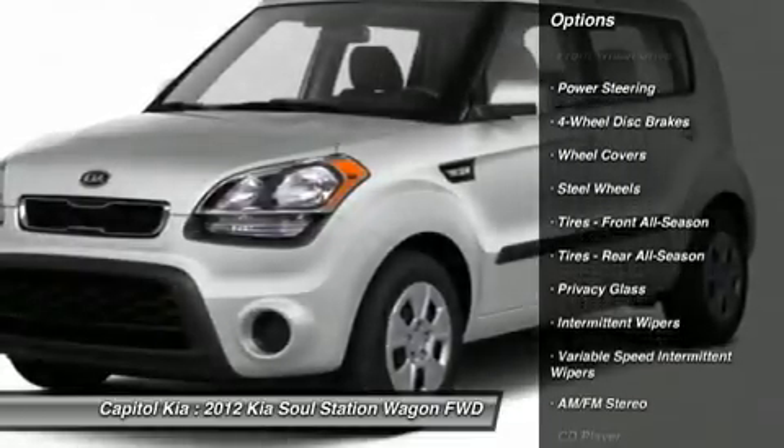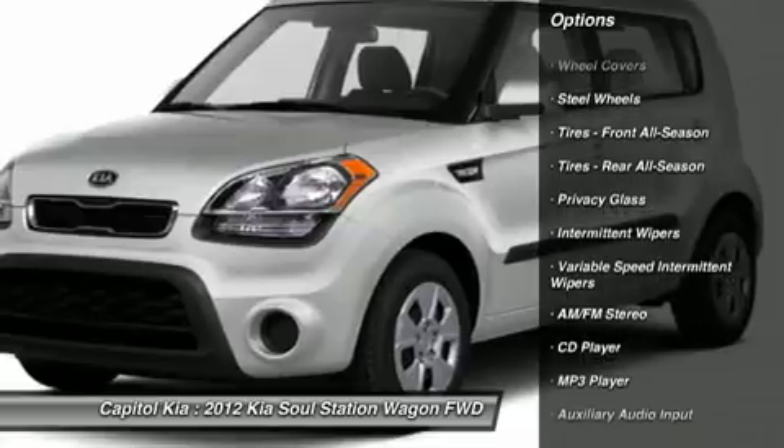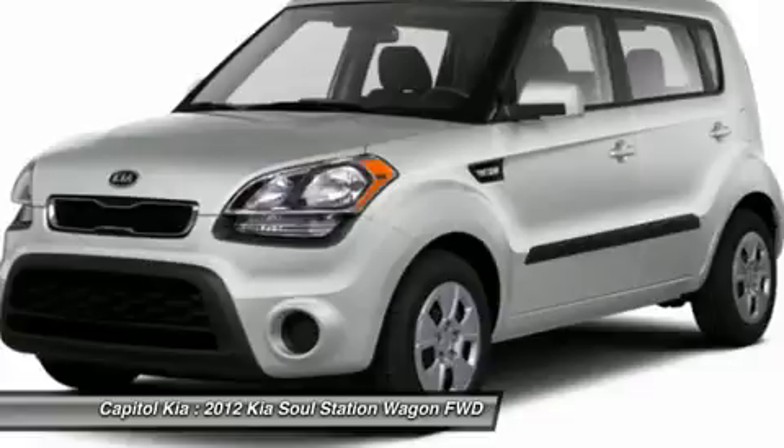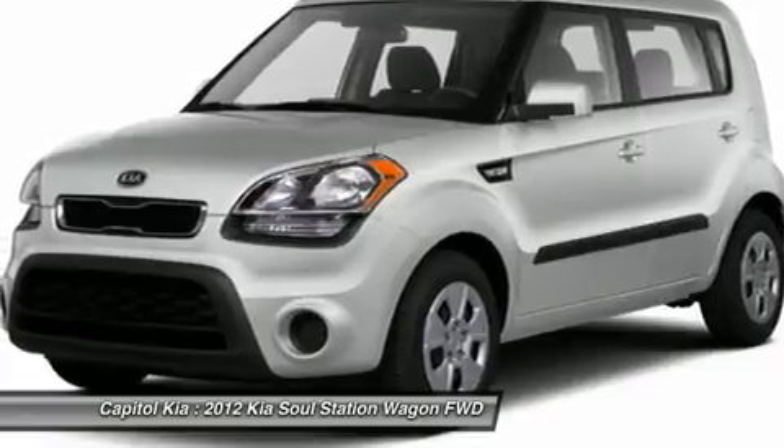This Kia includes an interior lighting kit, carpeted floor mats, 16-inch alloy wheels, and front performance tires.